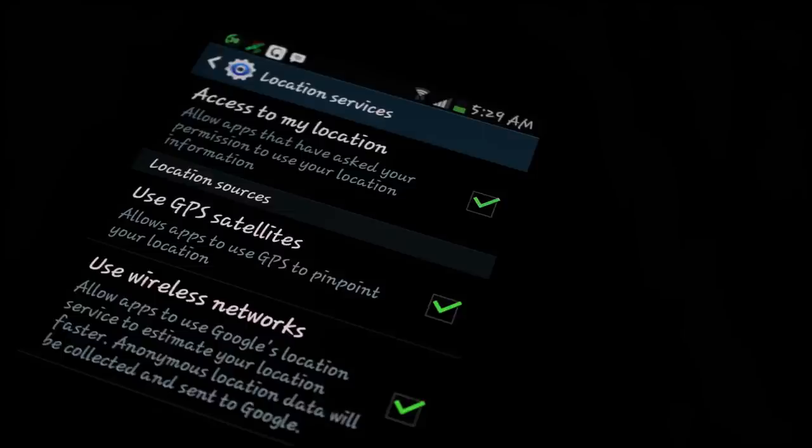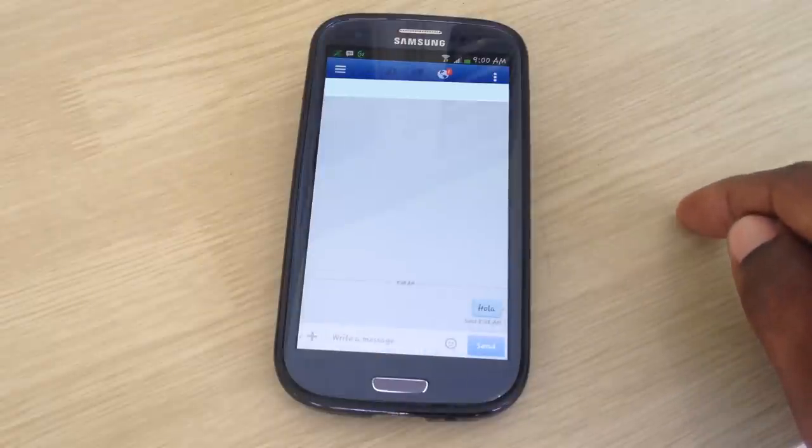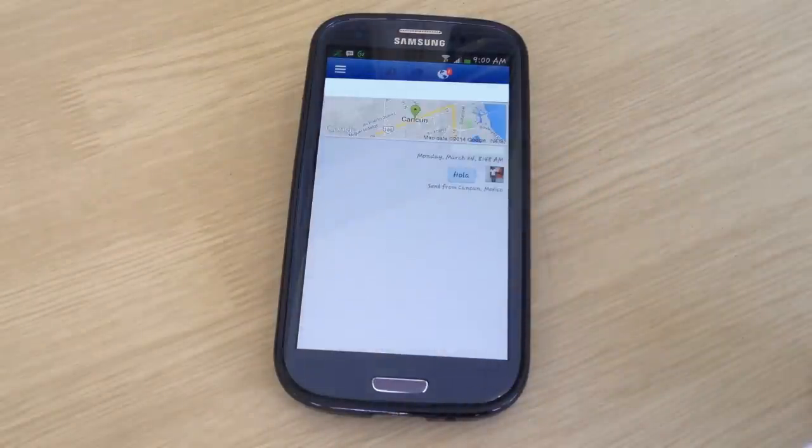If you want to see if your message was sent from the right place — the place you selected — click on the message itself and at the top you will see displayed where it originated from.